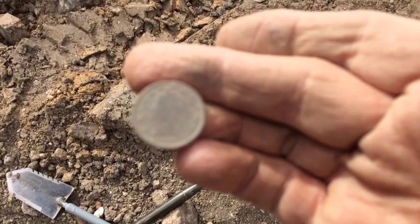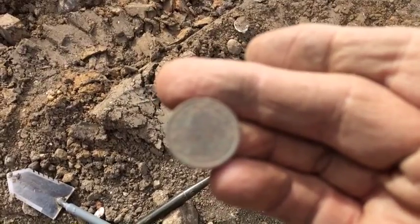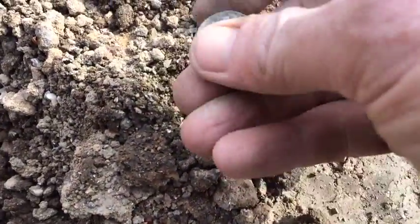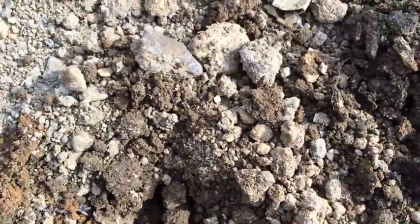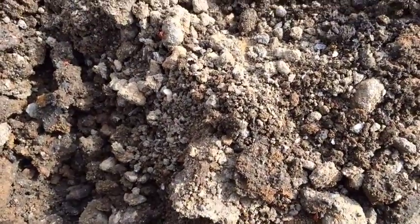This is where — well, maybe 20 feet away — I found the barber dime, or two of them actually. I dug a silver nickel. Can't see the front yet, but the back's an S. It was about four inches deep, maybe 10 feet away from where I dug the V-nickel.